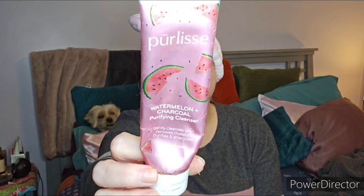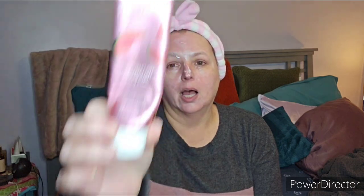The Pearlis Watermelon and Charcoal Purifying Cleanser — I've just gone through my second one of this. I love this cleanser. It smells great and your face feels very clean afterwards. Love this.